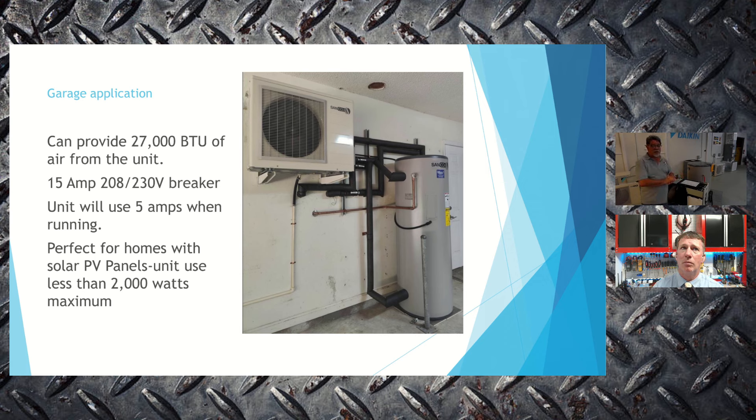Going forward, consumers will be very aware of energy consumption and ways to offset it. The low electricity demand of this system — less than 2,000 watts maximum — makes it ideal for integration with solar panels. We can utilize solar wattage to operate this equipment, reducing electrical costs or enabling off-grid operation. When we think about heating and cooling technologies, we need to think about renewables and the ability to integrate them together.